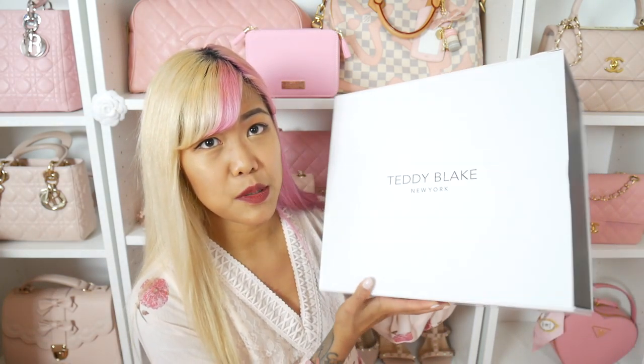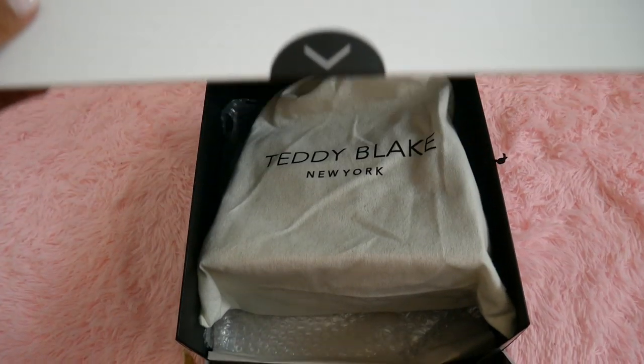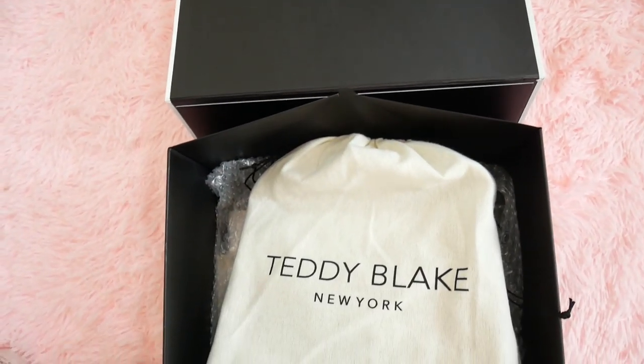I just wanted to share the full experience with you guys. It came in this really beautiful white and black box, very similar to maybe a Chanel box where it opens with a magnet on the side. Once you open it up the packaging is really really beautiful. It says 'Teddy Blake New York designer handbags made in Italy with luxury leather,' and then the bag comes with its very own high quality dust bag.